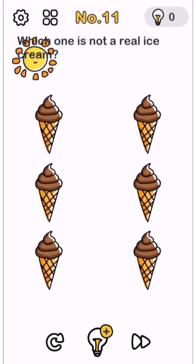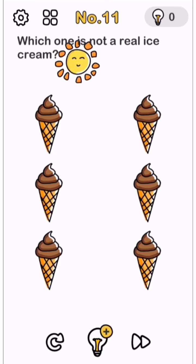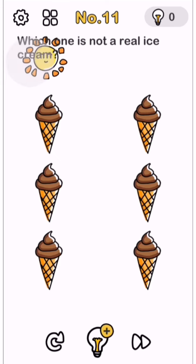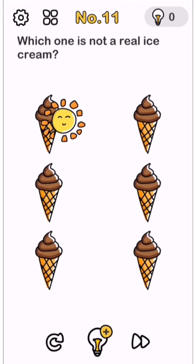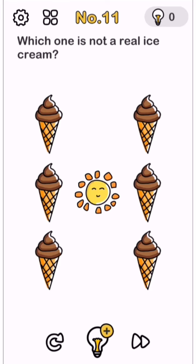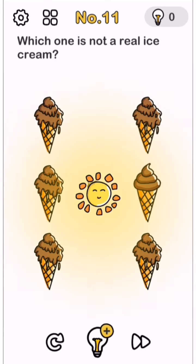I have an idea. What is this? Yeah, this is the Sun! Let's bring the Sun over and warm up all the ice creams.